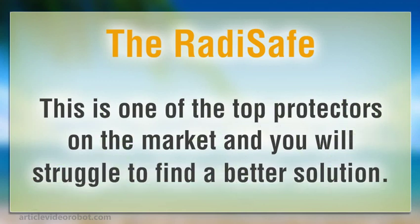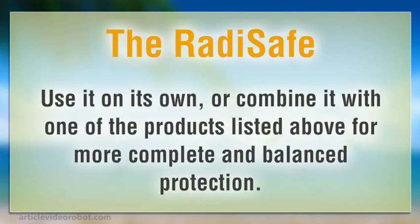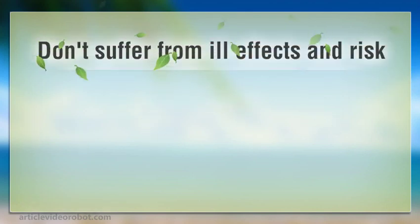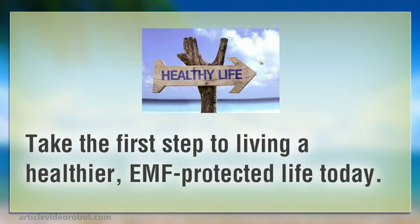This is one of the top protectors on the market, and you will struggle to find a better solution. Use it on its own, or combine it with one of the products listed above for more complete and balanced protection. If you think you are sensitive to EMF, consider investing in one of our top products. Don't suffer from ill effects and risk serious health problems from accumulative effects, when there are easy, scientifically-backed solutions that can help you and your family. Take the first step to living a healthier, EMF-protected life today.